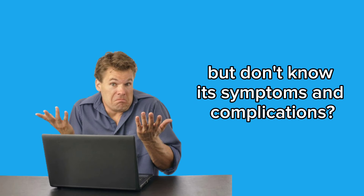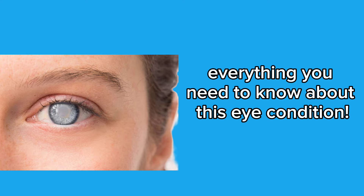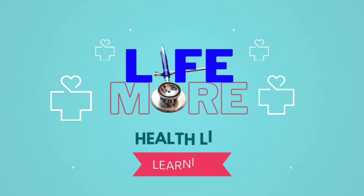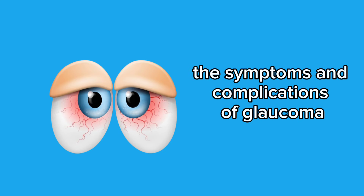Have you heard of glaucoma but don't know its symptoms and complications? This video will clarify everything you need to know about this eye condition. Today, we're tackling a very important topic: the symptoms and complications of glaucoma.